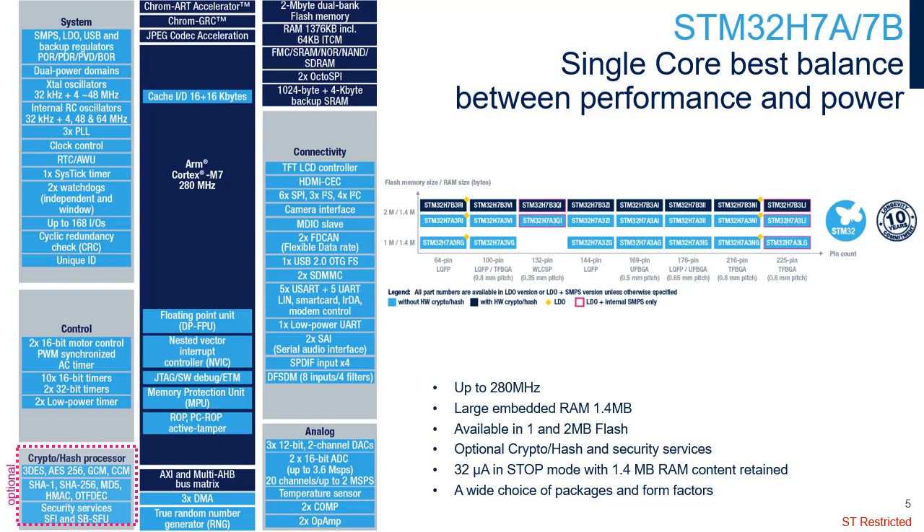The STM32H735 integrates the same crypto functions as the STM32H733. The STM32H7A/H7B lines offer the best balance between the performance of the Cortex-M7 core with double-precision floating-point unit running up to 280 MHz and a very contained power consumption in low power modes for energy-sensitive applications. It embeds 1.4 MB RAM and up to 2 MB flash.